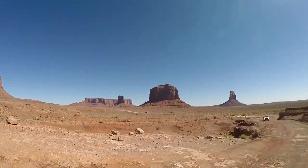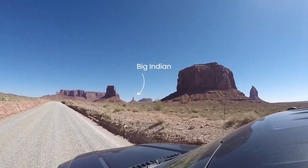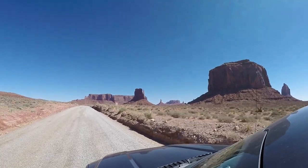Learn more about Monument Valley in our next video. Thank you.